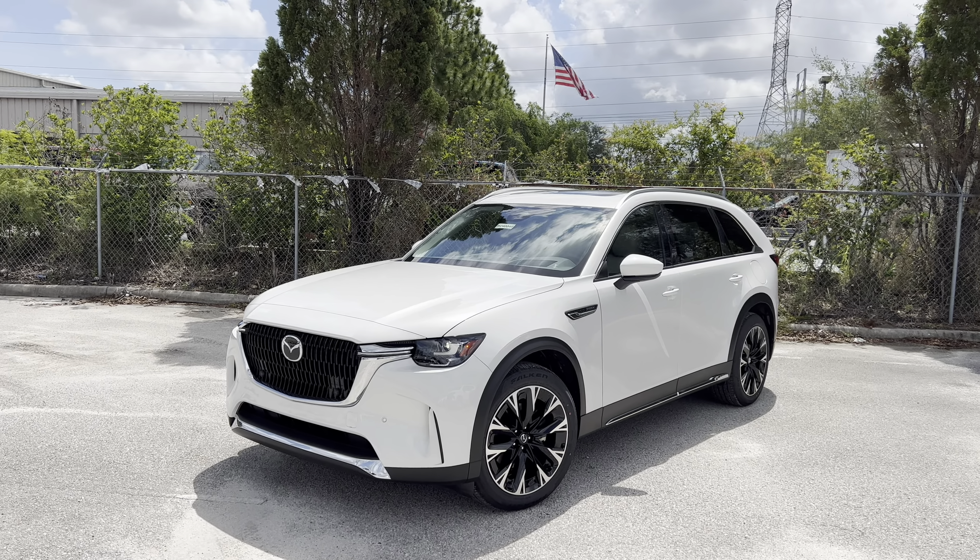Available in three different powerplants, we've already reviewed both of the non-plug-in trims. Both feature a 3.3-liter turbo inline six-cylinder mated to a 48-volt mild hybrid system, cranking out 280 horsepower and 332 pound-feet of torque for the base, and 340 horsepower and 369 pound-feet of torque for the Turbo S models. Here we have the plug-in hybrid, which cranks out 323 horsepower and 369 pound-feet of torque, with 26 miles of pure electric range and 490 miles of total range including the gas motor.